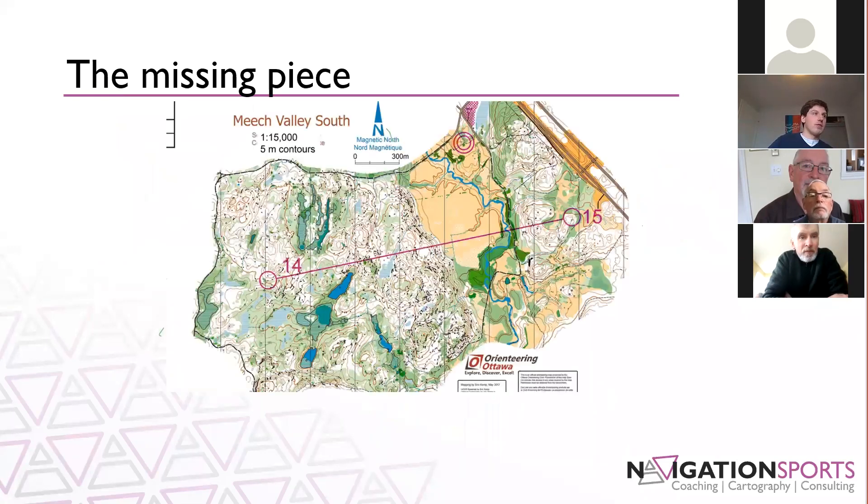The missing piece in all of this is the Tactical Mental Route — that route choice and plan. This tells me what kind of map reading I'm going to be doing to visualize the terrain, but it doesn't really get the tactical and route choice piece in there.